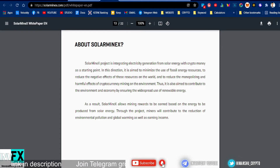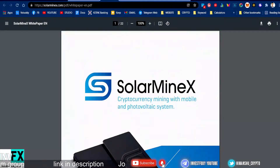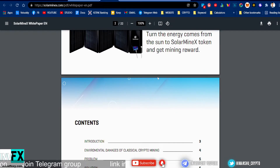Through the project, miners will contribute to reducing environmental pollution and global warming while also earning income. I absolutely like this idea. This project has potential because they are working to solve a real problem. We all know that crypto mining in general uses a lot of energy, and most big miners use energy generated from coal, which is harmful to the environment — causing carbon emissions and environmental threats.